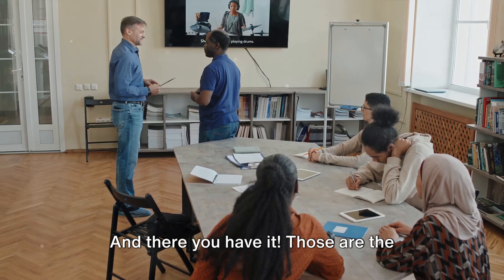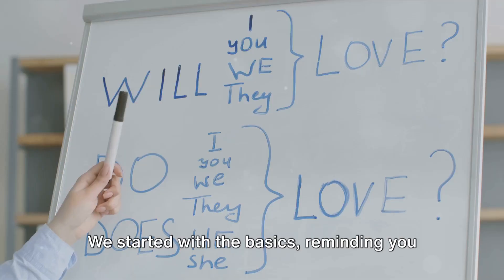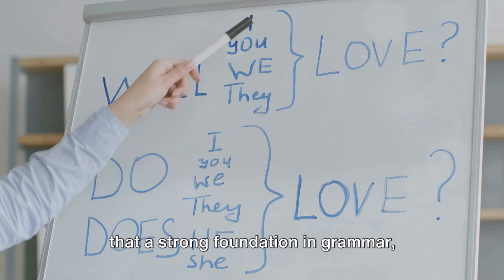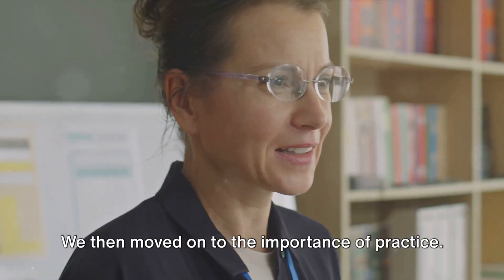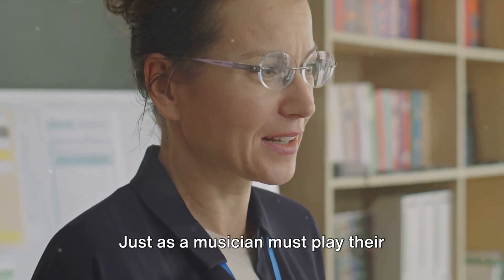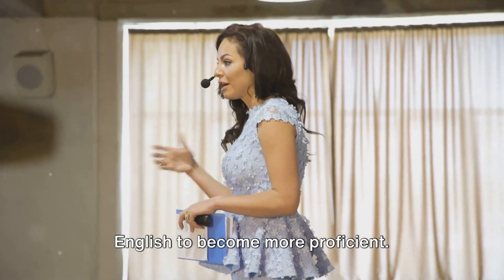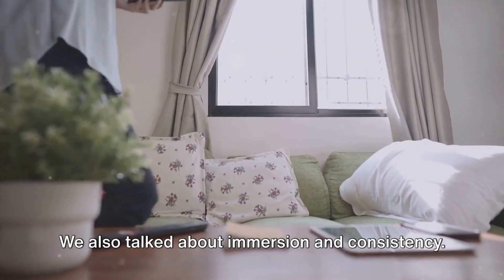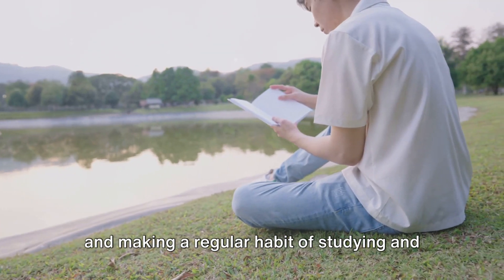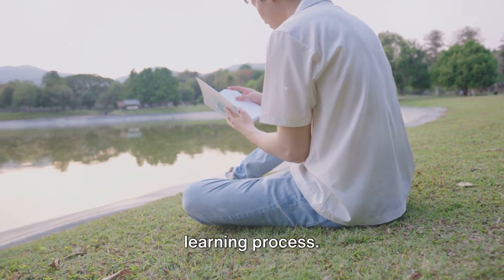And there you have it — those are the steps to becoming a fluent English speaker by yourself. We started with the basics, reminding you that a strong foundation in grammar, vocabulary and pronunciation is crucial. We then moved on to the importance of practice. Just as a musician must play their instrument to improve, you must use English to become more proficient. We also talked about immersion and consistency — surrounding yourself with the language and making a regular habit of studying and practicing English will speed up your learning process.